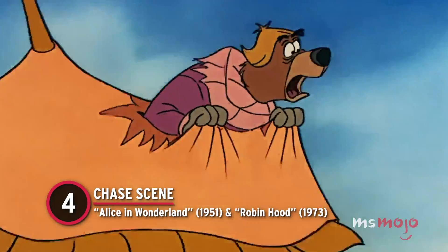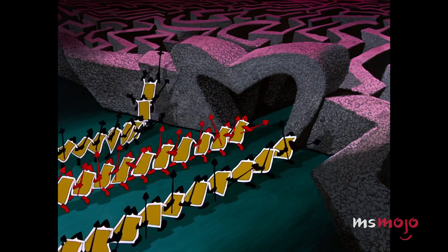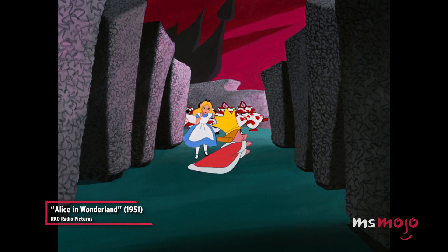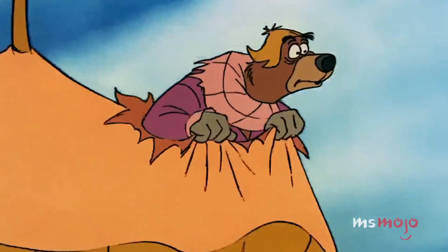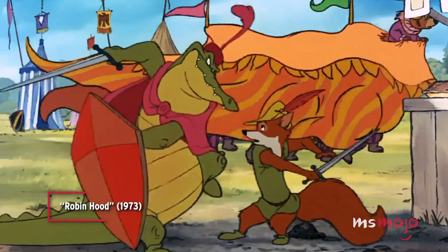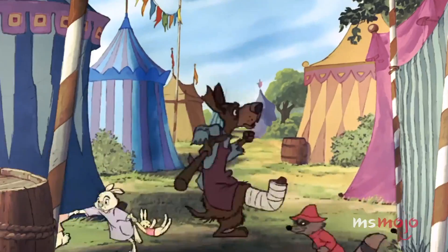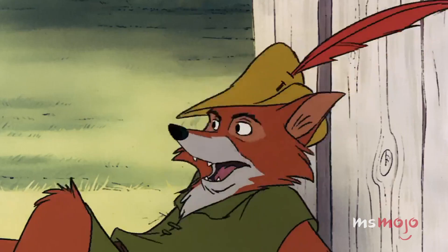Number 4: Chase Scene — Alice in Wonderland and Robin Hood. This was the Scooby-Doo chase scene before there was even a Scooby-Doo. For the original instance, Alice is desperately trying to outrun the Mad Queen of Hearts and her massive court in an elaborate chase. The scene was reused later in the aftermath of the archery tournament in Robin Hood, where Robin Hood, Maid Marian, and The Merry Men are attempting to escape Prince John's corrupt soldiers. This was a pretty elaborate chase scene the first time, so it definitely deserved a second visit 22 years later.